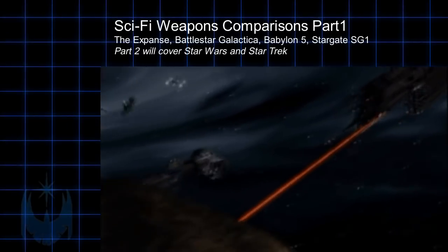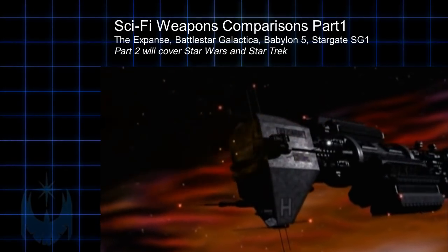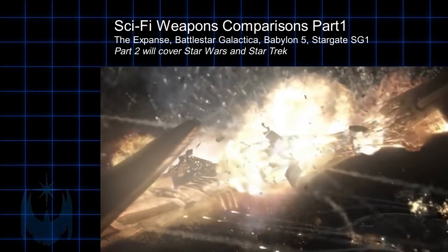I've left out things like the Death Star, Singularity Devices, and god forbid time weapons, because when one gets to the point of destroying a planet, a galaxy, or even time itself, there isn't much point of comparing anything.